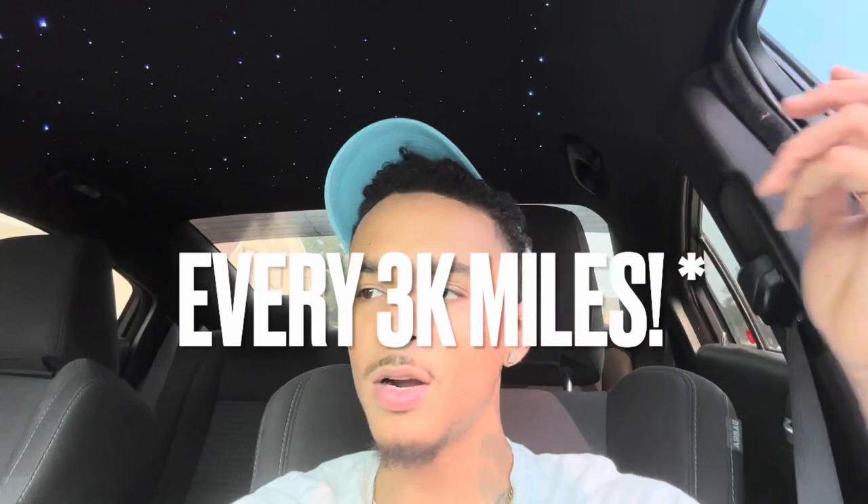First of all, I take my car to Jiffy Lube — they charge about $120, which isn't too bad. Valvoline also charges about $120, and there are other places that charge around $100 to $130 for oil changes. It got to a point where I was like, if they can do it, I can do it. So I'm gonna show you guys what you need to do your own oil changes and the prices of everything.